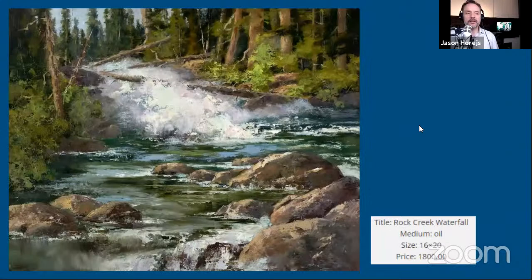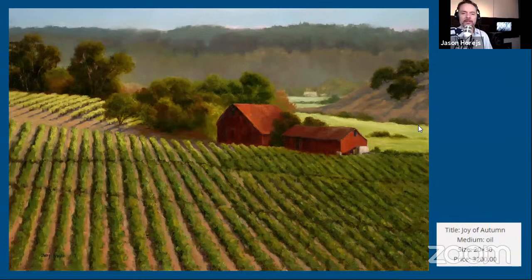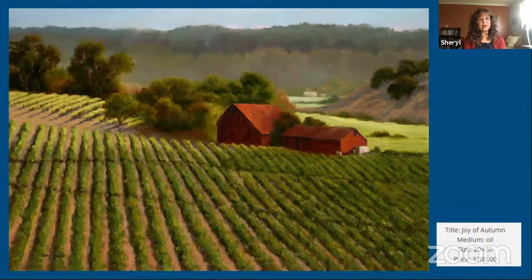What seems to resonate with viewers and collectors in your work? Because of where I live and the galleries that represent me, I probably sell twice as many vineyard paintings as any other painting. It's not my favorite thing to paint because I've done so many — and most of my commission work happens to be vineyard paintings. But that's just what people love around here, and I'm okay with it.